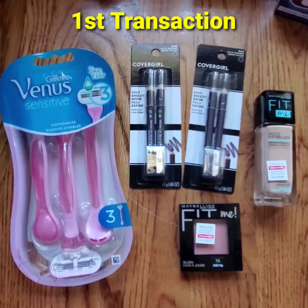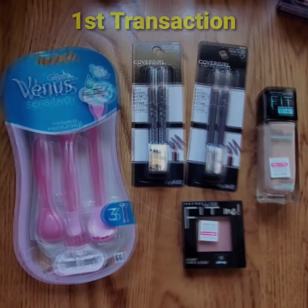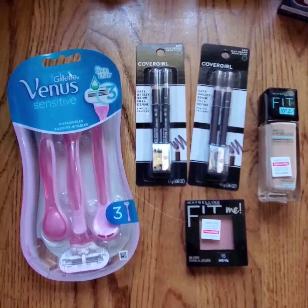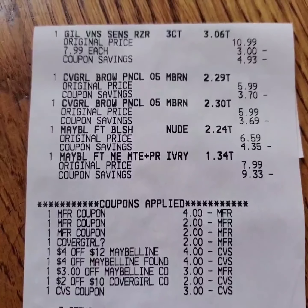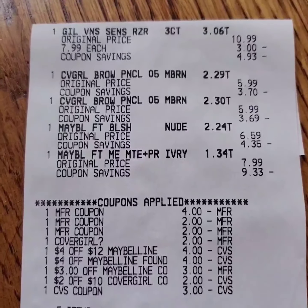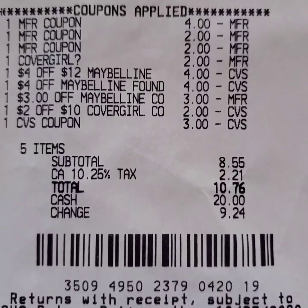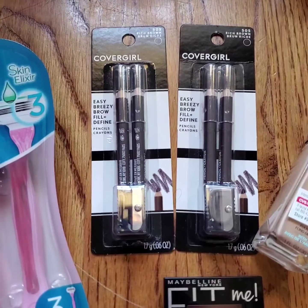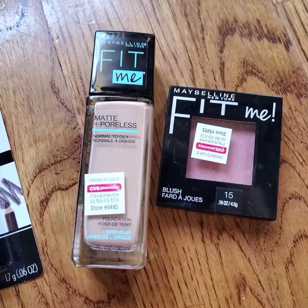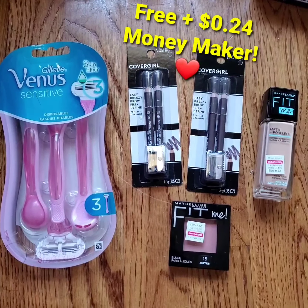Here are the details of the deals I picked up. My first transaction included Venus Razor packs, Covergirl and Maybelline cosmetics. The retail value at CVS is $37.55. I used paper and digital coupons and rolled $3 extra bucks. My total is $10.76 including tax. I got $3 extra bucks for the Venus Razors, $6 extra bucks for Covergirl, and $5 extra bucks for Maybelline — making them free plus a $0.24 money maker.